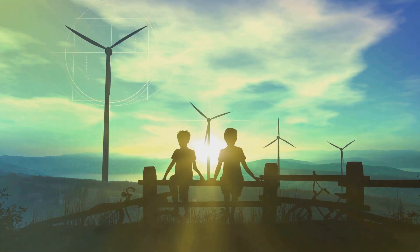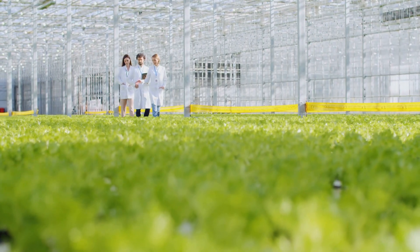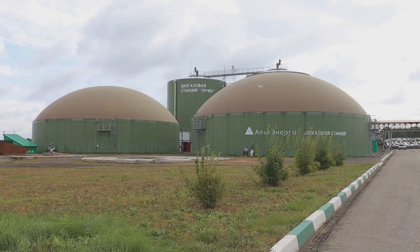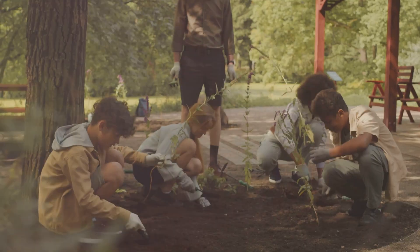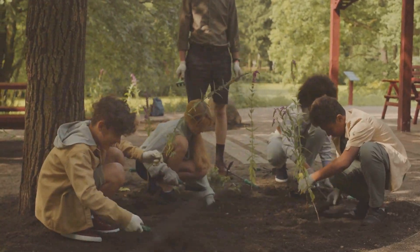Did you know we can even make energy from plants and other organic materials? It's called bioenergy. Bioenergy uses organic matter such as wood, crops, and even manure to create energy. One example of bioenergy is using corn to make ethanol, a type of fuel that can power cars. Bioenergy is a renewable energy source because we can grow more plants and organic matter.